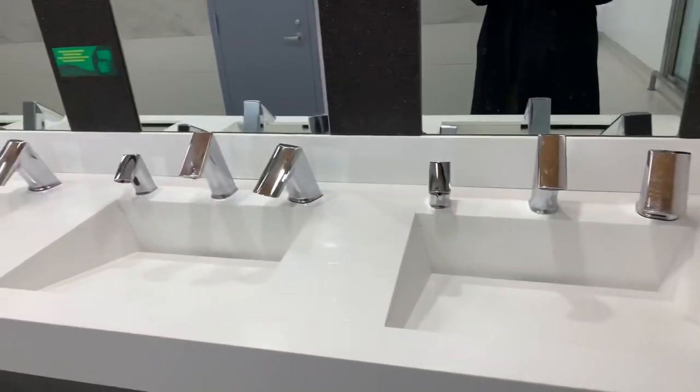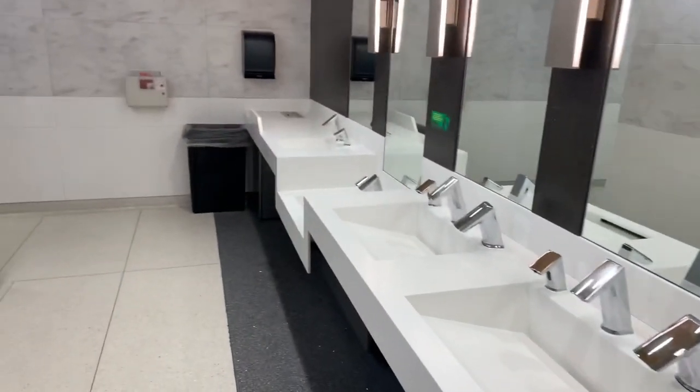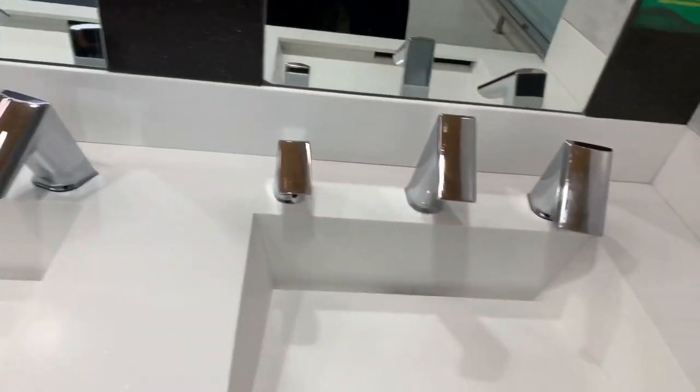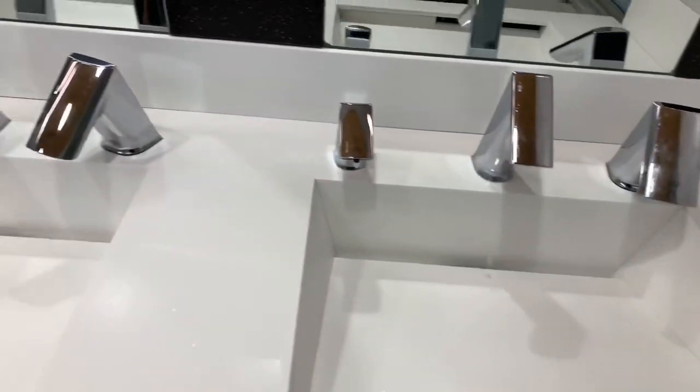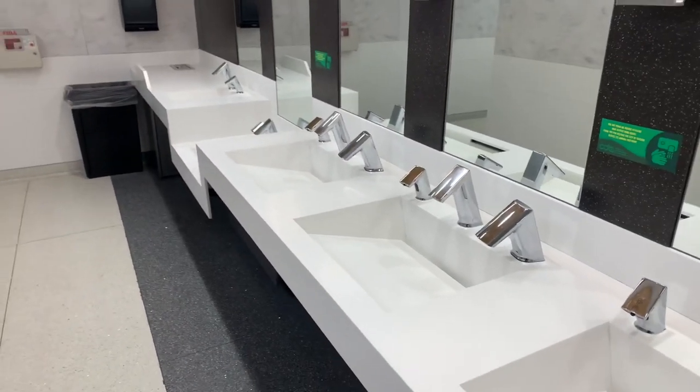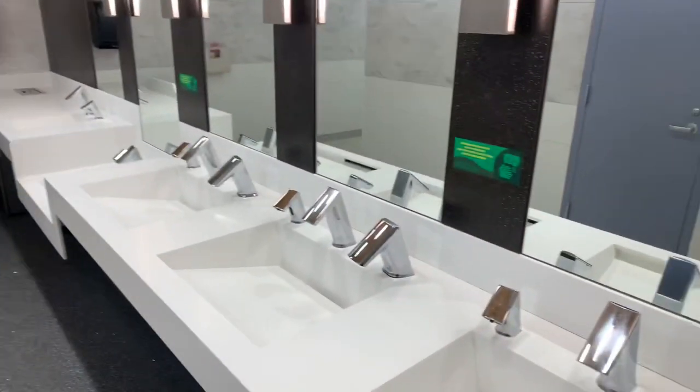And modern — look at this. Take a look at the faucets here. You'd swear you walked into someone's million-dollar home — well, technically you have, except it's worth a billion dollars. That's nice stuff. This is O'Hare Airport.